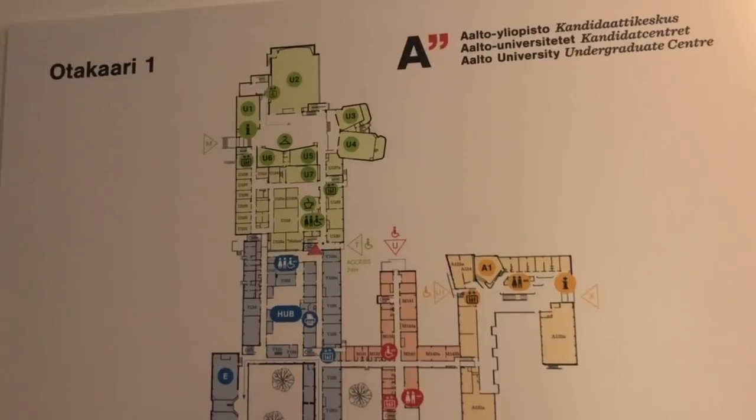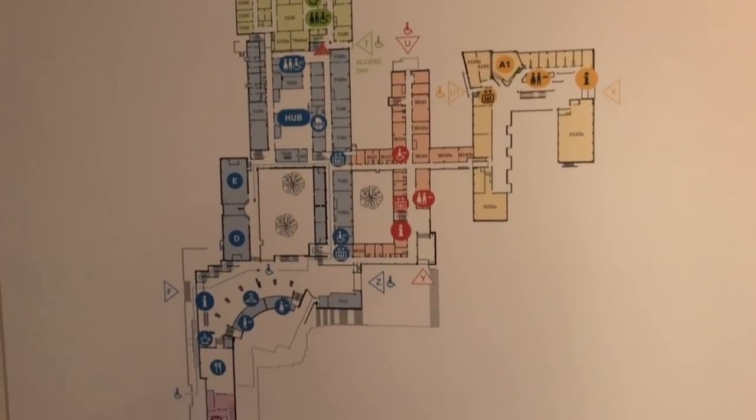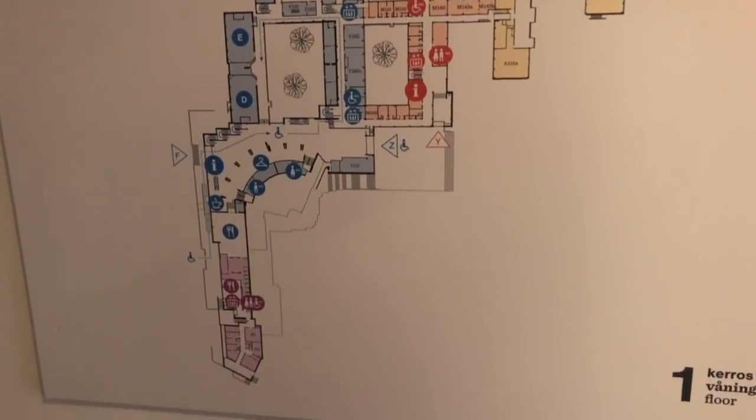Here is the map of the whole undergraduate center. Yeah, I know it's huge, but no worries — somebody will always help you to find your way.